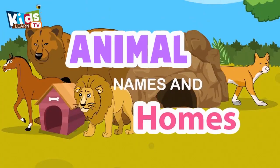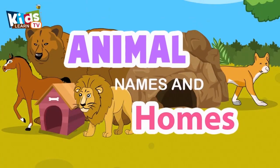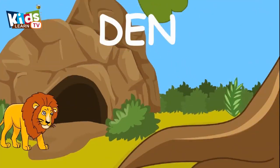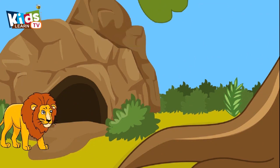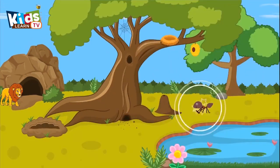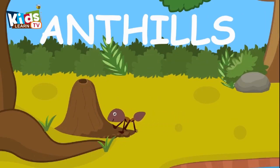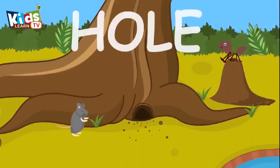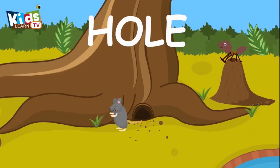Animals and their homes. Lion lives in a den. Brave animals. It's an active ant. Ant lives in an anthill. It's a small rat. Rat lives in a hole.